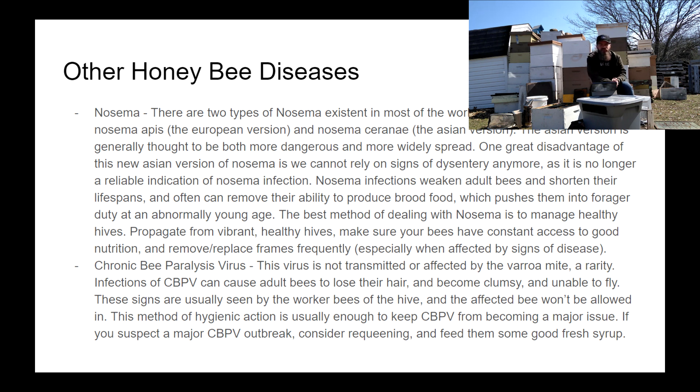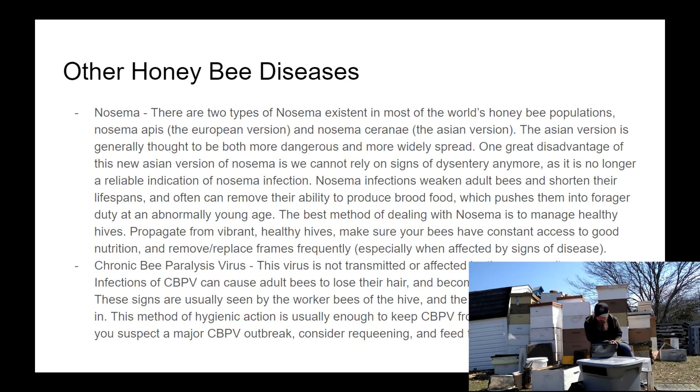Nosema is a commonly misunderstood disease. There are two different types that cause issues for our bees: Nosema apis and Nosema ceranae. Nosema apis is the type our bees are used to, and we've spent many years learning its signs. The signs of Nosema apis are extended or excessive dysentery — you'll see it on the insides of the hive and painted all over the outside. That's a pretty easy and obvious sign that something went wrong.